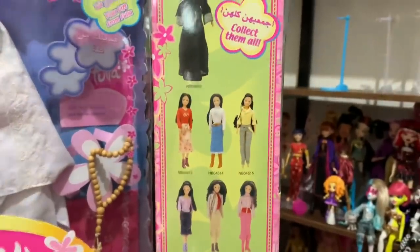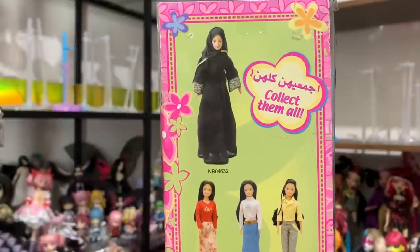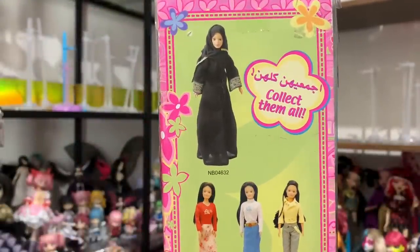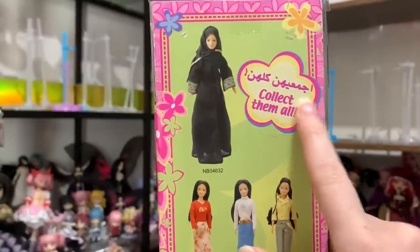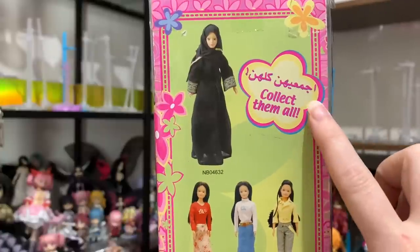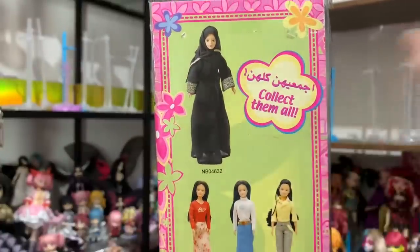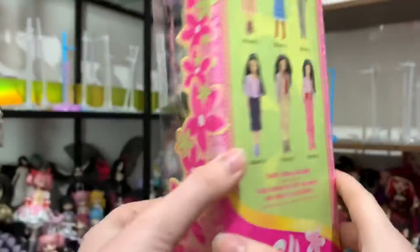I'm going to get this one out of the box and we will get started. I'll be unboxing her on camera with you guys and also showing you some details on her box. There are a lot of interesting Arabic words I've never seen before — like 'Ajmaihoon,' which would be the form I know, and 'Kulhoon' — collect them all. I'm learning from my dolls!